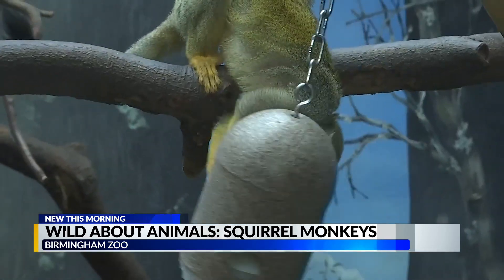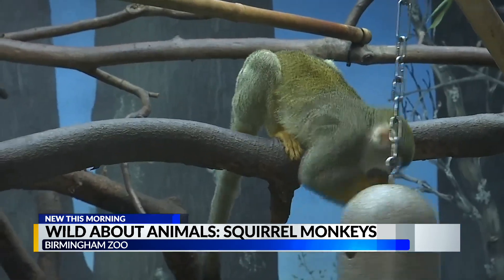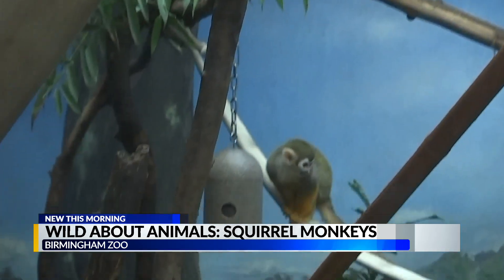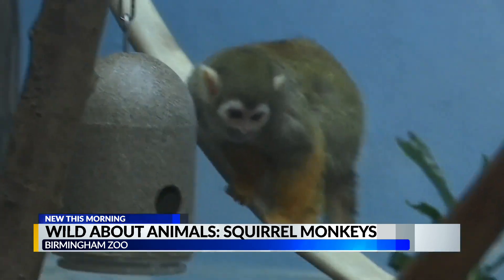Do we know how old these guys are? They are 17 and 12. Wow, what's the lifespan for these then? That's pretty old, right? About 25 in captivity. They live a little bit longer in captivity under human care than they would in the wild.